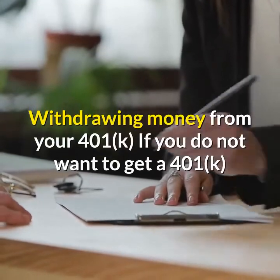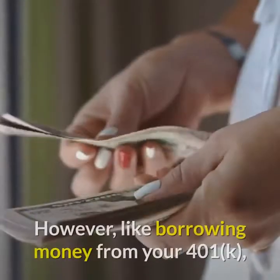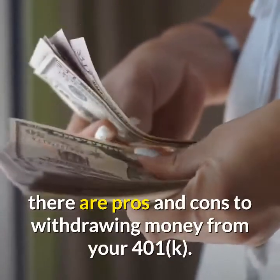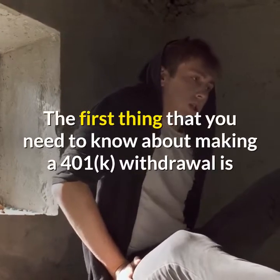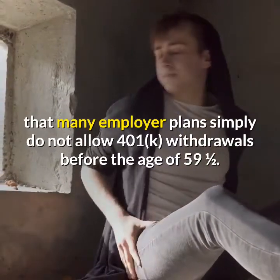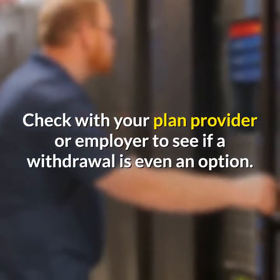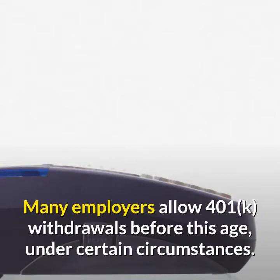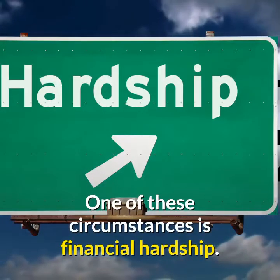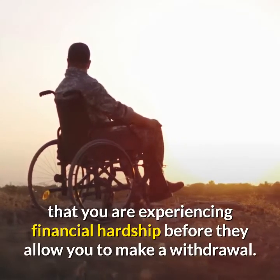Withdrawing money from your 401k: If you do not want to get a 401k loan for your down payment, then withdrawing money is another option. However, many employer plans simply do not allow 401k withdrawals before the age of 59 and a half. Check with your plan provider or employer to see if a withdrawal is even an option. Many employers allow withdrawals before this age under certain circumstances, such as financial hardship, but may require you to demonstrate that hardship first.